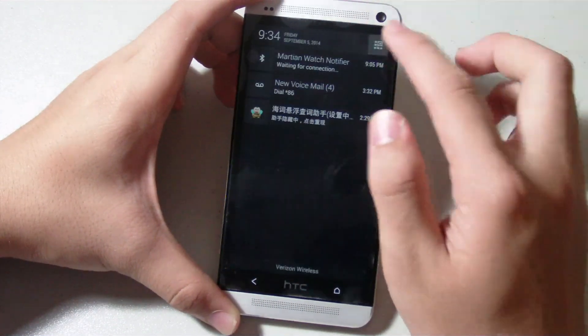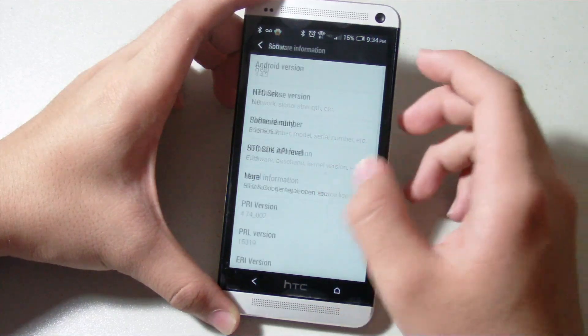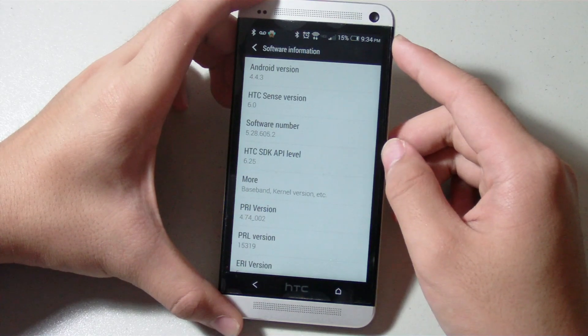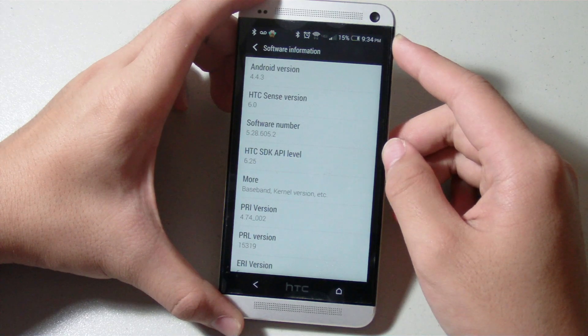Number one, obviously, is when you go to About — Software Information — the version number got bumped up from 4.4.2 to 4.4.3. What's interesting about this is HTC, unlike similar companies, opted to roll out the 4.4.3 update instead of the 4.4.4 update, which technically is the latest stable version of Android.